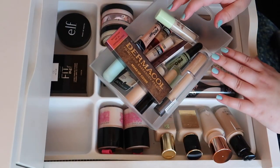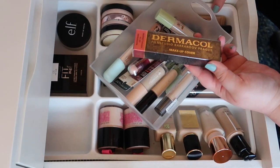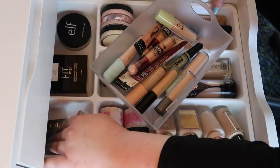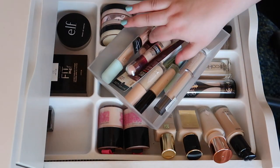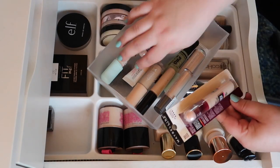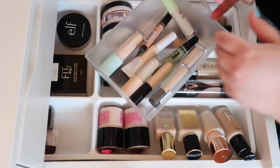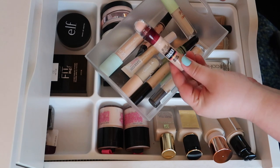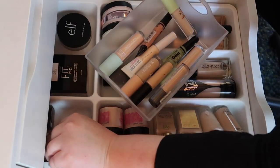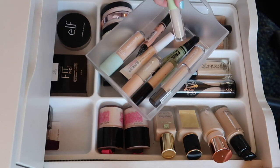I pulled out all my concealers. First, Dermacol — I'm about halfway done with my current open one, and this is my backup, so I'm keeping both and hoping to open it soon. This is a backup of the Maybelline Instant Age Rewind, one of my favorite concealers ever — I'm keeping both. The backup hasn't even been opened yet; you can tell because the sponge tip is still on.